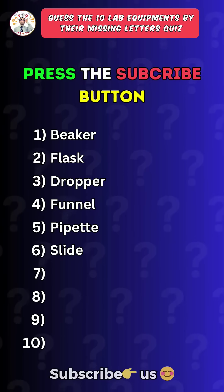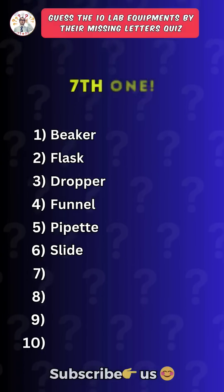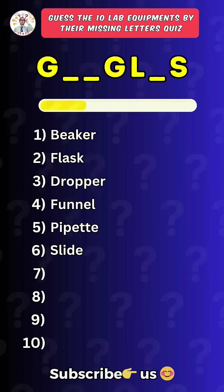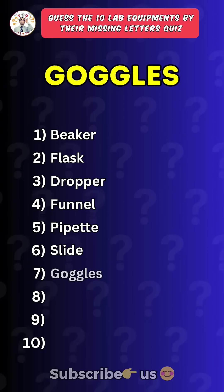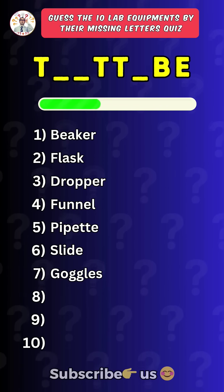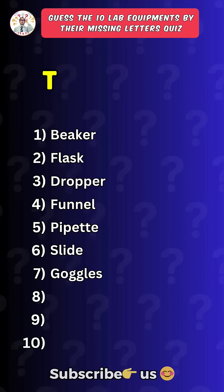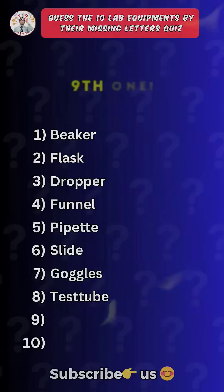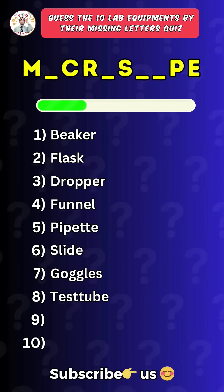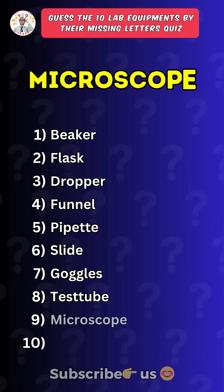Press the subscribe button for more daily quizzes. Seventh one. Goggles. Eighth one. Test tube. Ninth one. Microscope.